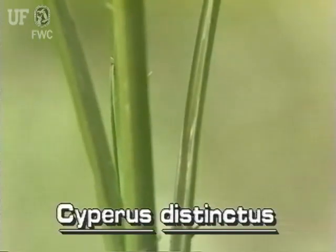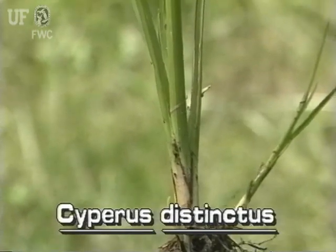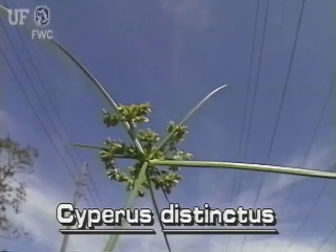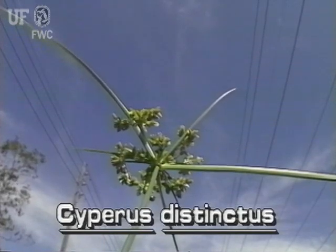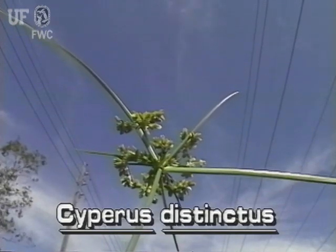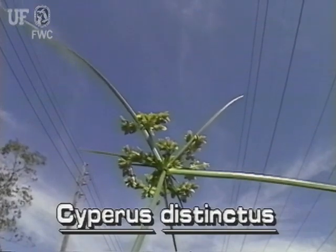Distinct Sedge may have a few narrow leaves growing from the base of the plant. As with other Cyperus species, this one has conspicuous leaf-like bracts around the base of the inflorescence. Some bracts may be much longer than the inflorescence itself.